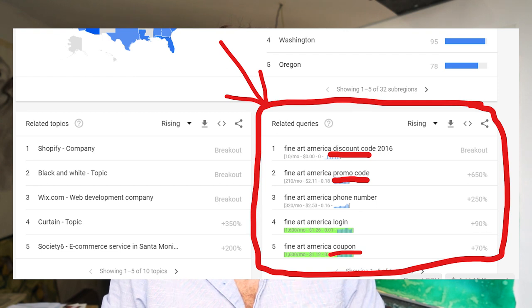If you take a deeper look into Google Trends, you can also see the related search queries. You can see that Fine Art America has created a culture of discounts, a culture of promotions. That's something you might want if you're a commercial artist. But if you're going in the museum direction, the gallery direction, the fine art direction, then you probably don't want a promotion website — because the art world has an expensive culture, not a cheap promotional culture.